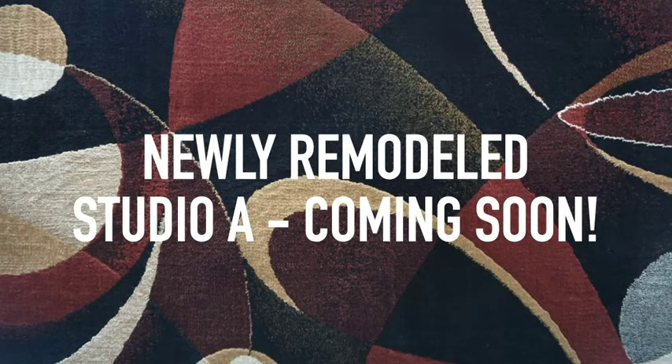We also have a newly remodeled Studio A coming very soon. Please stay tuned for more information about that as we're excited to announce the new addition.